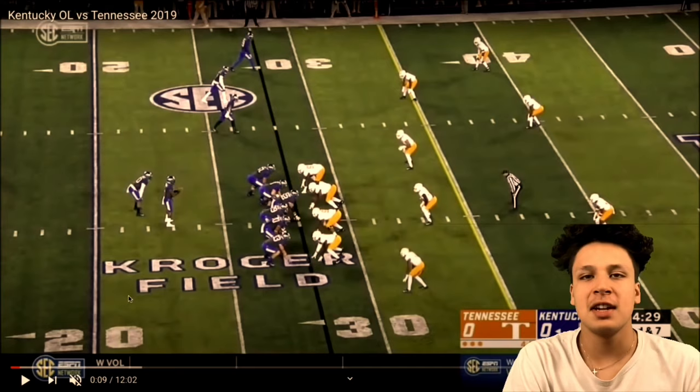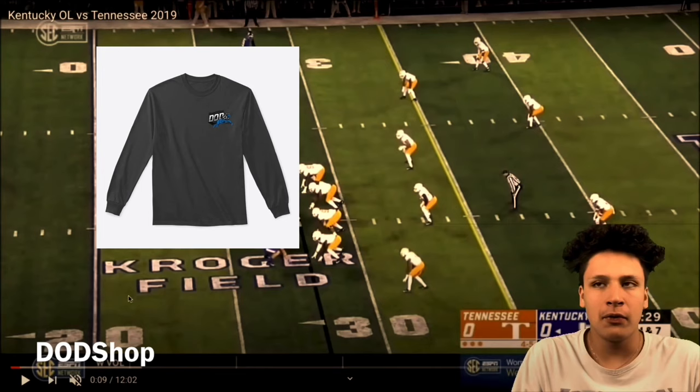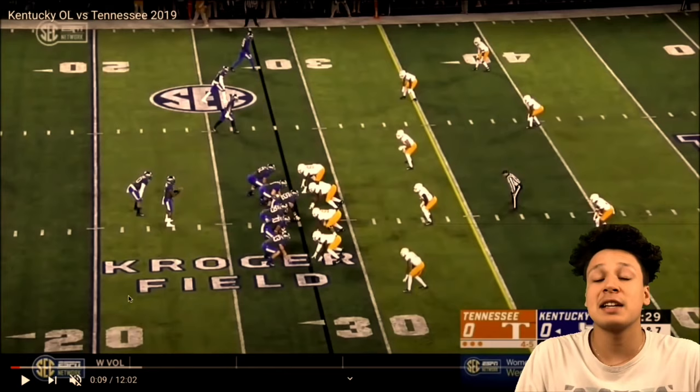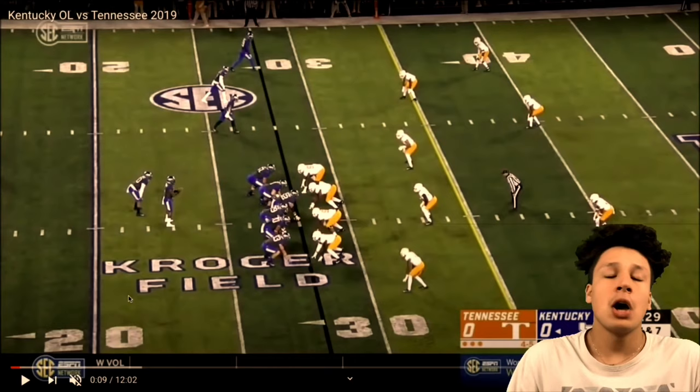Welcome back. In this video we're reacting to another player we drafted this offseason — Logan Stenberg. We're doing this a little differently than usual. I'm pulling up full games; this one is Kentucky OL versus Tennessee. These videos are going to be much longer. Comment below if you like this style better or prefer the style where I put in my own clips — those will be shorter.